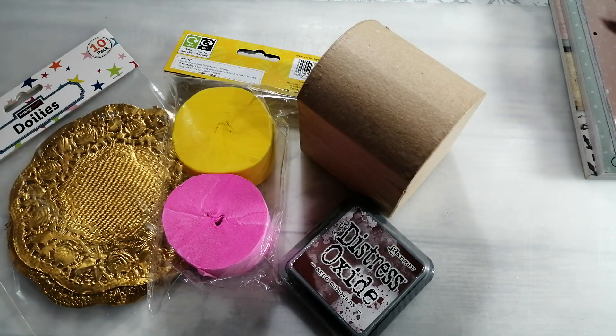Hiya and welcome back to my channel. I'm just jumping on to show you a quick haul that I've done today. I've bought more paper. I'm just going to stop saying that I'm not going to buy any more paper because clearly that's not true.